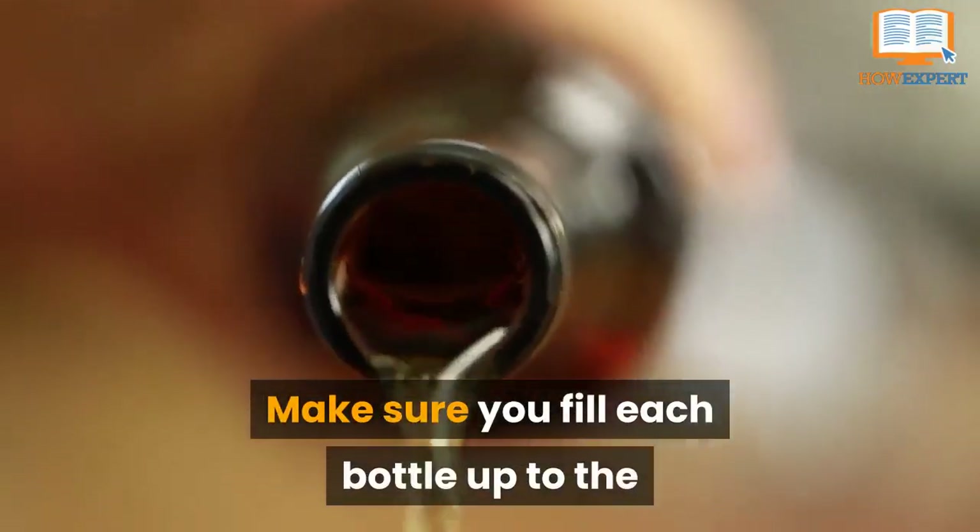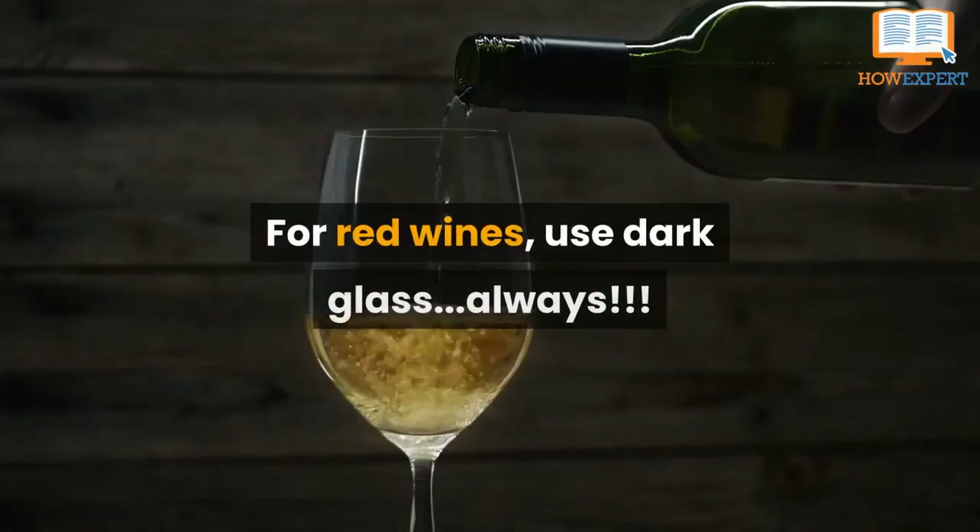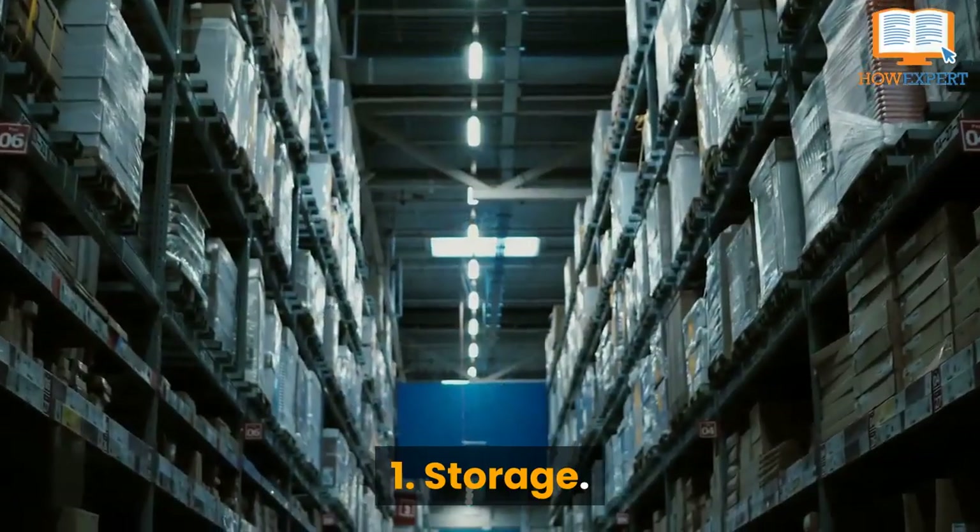Make sure you fill each bottle up to the neck with about an inch of air from the cork. For red wines, use dark glass. Always.